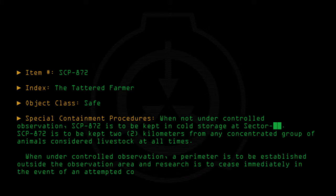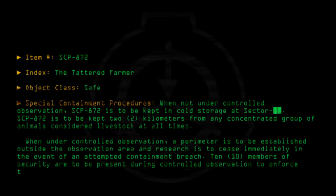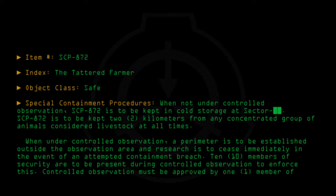In the event of an attempted containment breach, 10 members of security are to be present during controlled observation to enforce this. Controlled observation must be approved by 1 member of level 4 personnel.